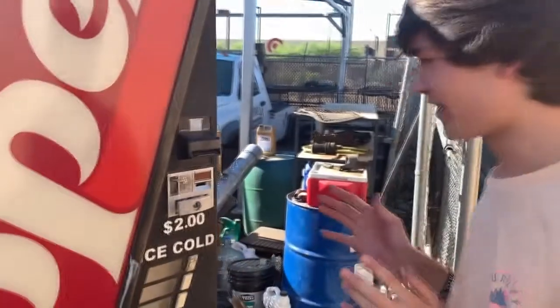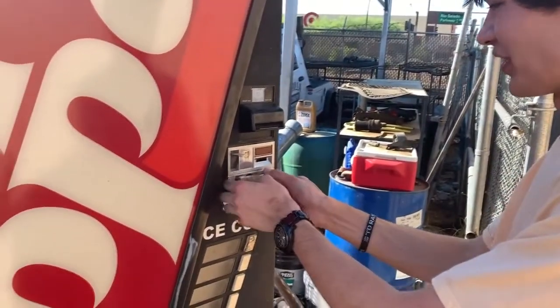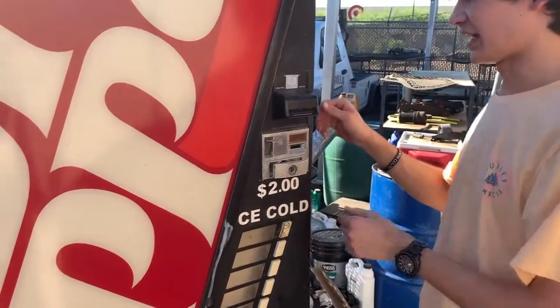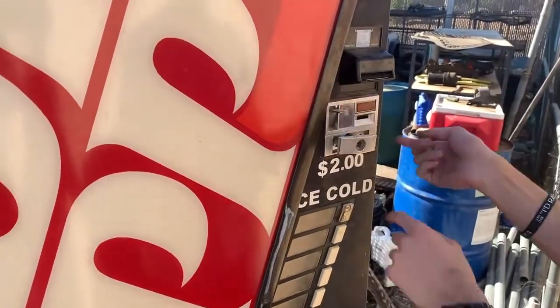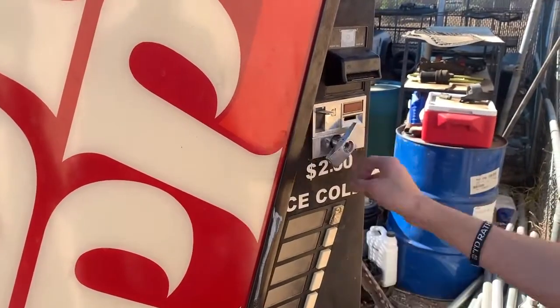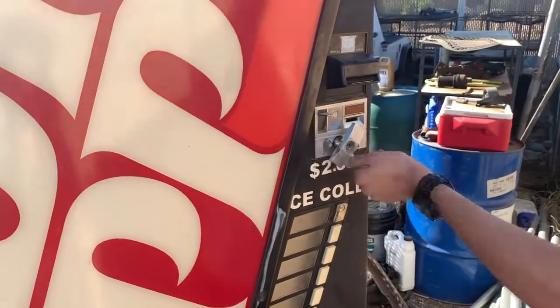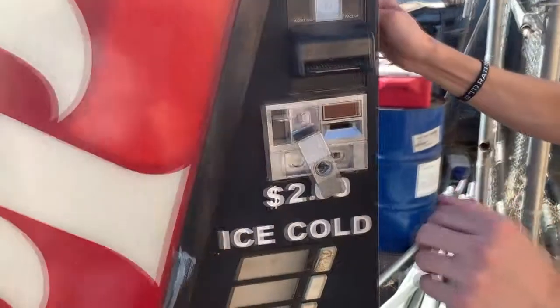Here it is — the final reveal. How much money is inside this vending machine? We don't know. Just gotta unscrew it... All right, let's open this bad boy up. Oh yes, there we go! Oh my gosh, check this out — no way! This vending machine is completely abandoned.